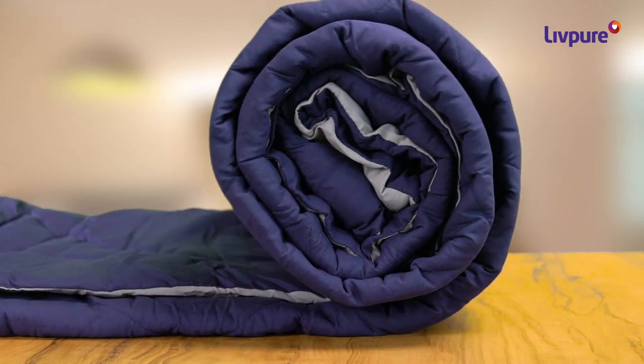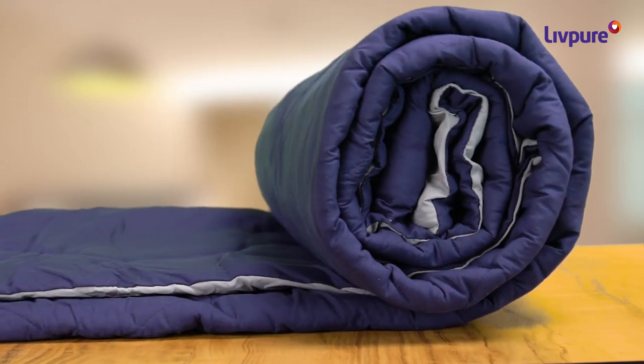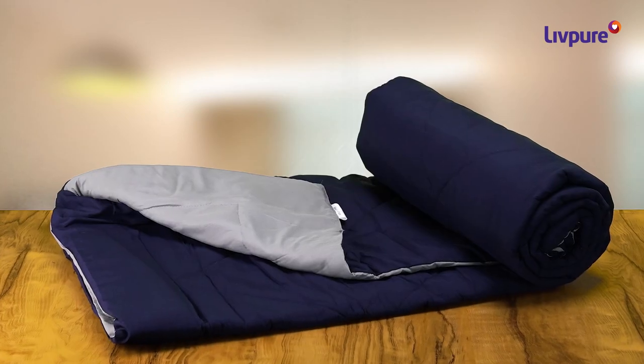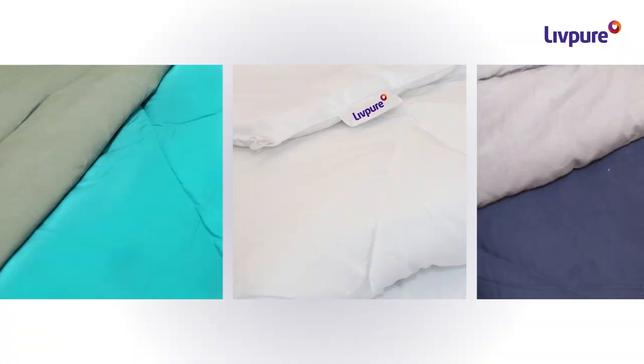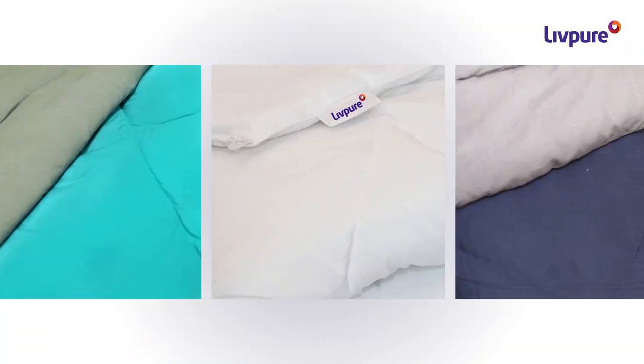The LiftPure all-weather comforter is made of 200 GSM microfiber fillings, making it ideal to use in temperatures ranging from 12 degrees Celsius to 25 degrees Celsius. The microfiber fillings also make the comforter soft and lightweight.